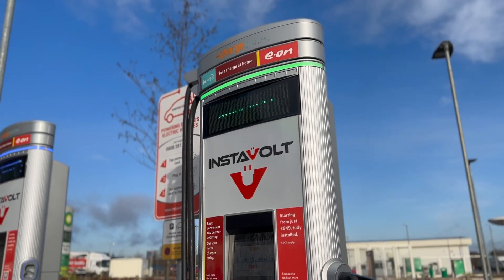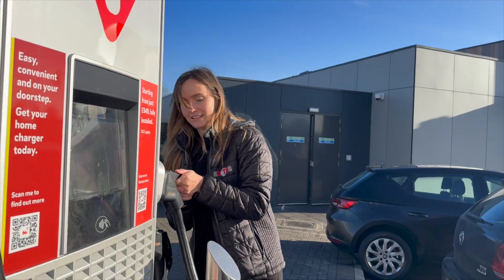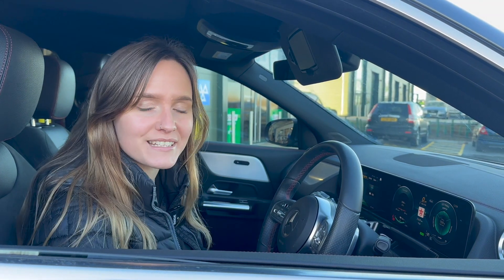All plugged in at the Instavolt and it was charging — time to get a McDonald's coffee. After an hour and 40 minutes it was time to see how it had done. It was on charge for just over an hour and a half and got 52 kilowatt hours of charge, costing £39.